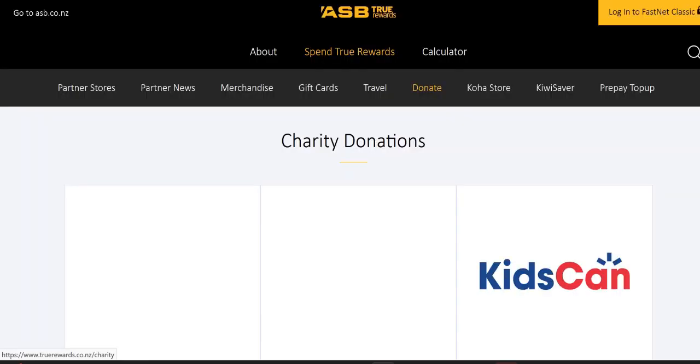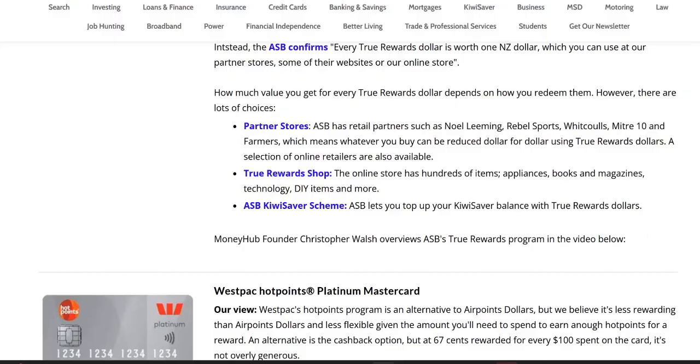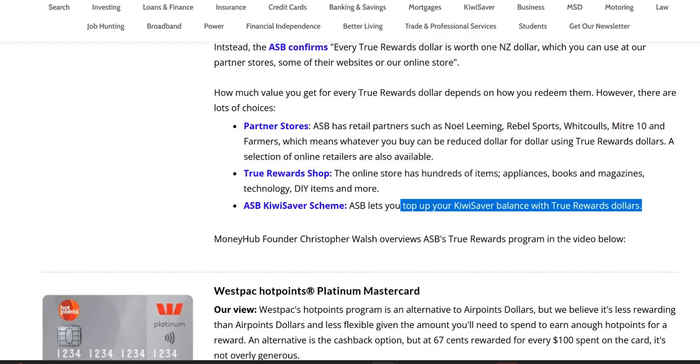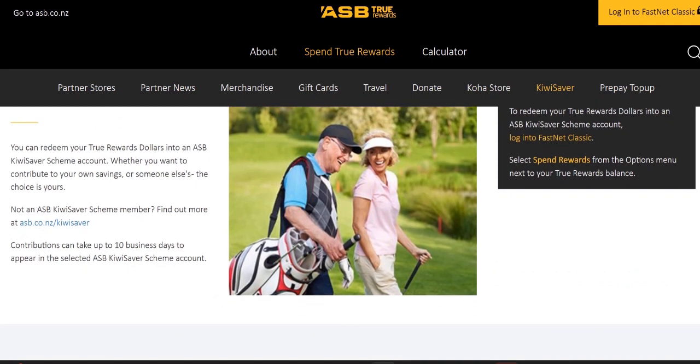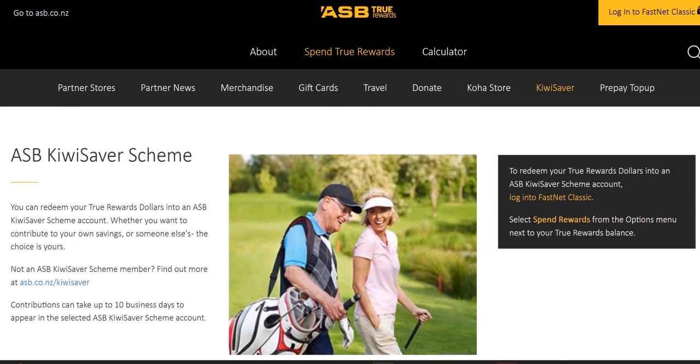There are also charity partners where you can donate True Rewards to causes the ASB has selected. And then there's the KiwiSaver option, where as we set out in our guide, you can top up your KiwiSaver balance with True Rewards dollars — though you've got to be an ASB KiwiSaver customer, so you can't top it up if you're with Milford, Simplicity, Kernel, or others; it has to go into the ASB fund. It can take up to 10 business days, but it's unique and useful — rather than spending rewards on something, you can invest them and see the value grow over time.